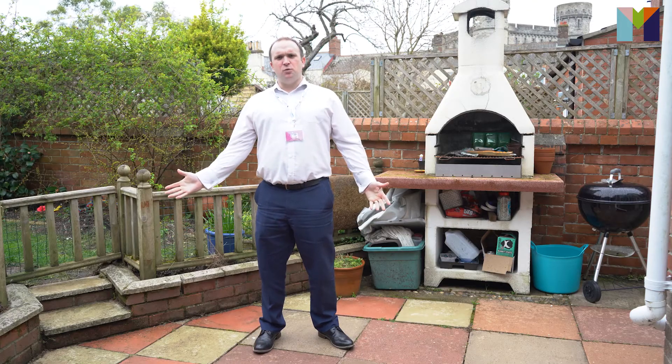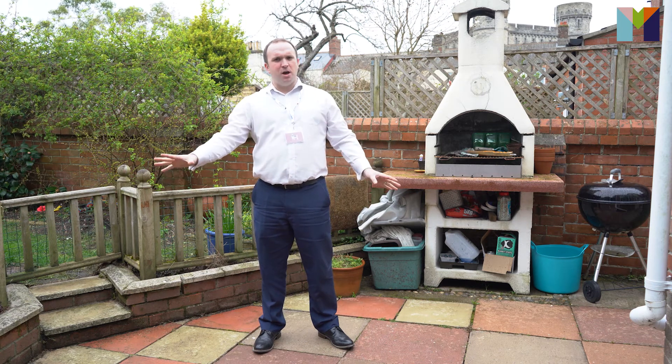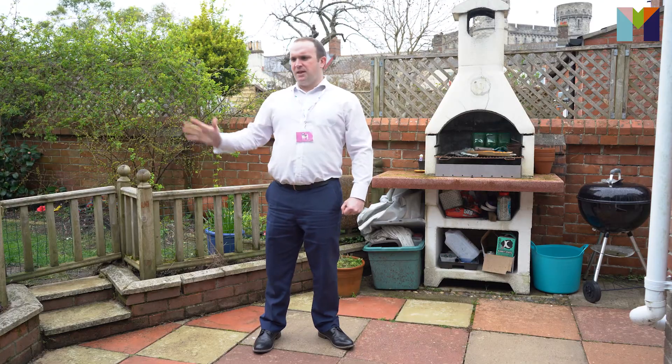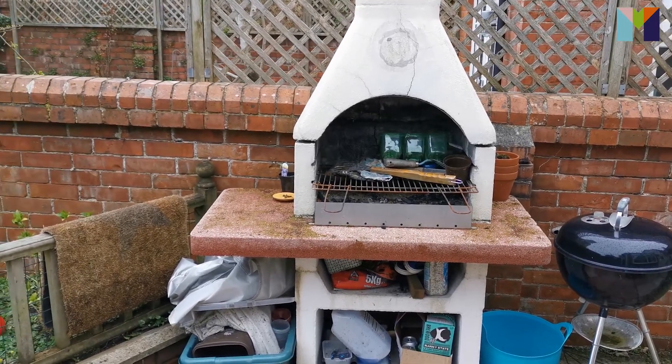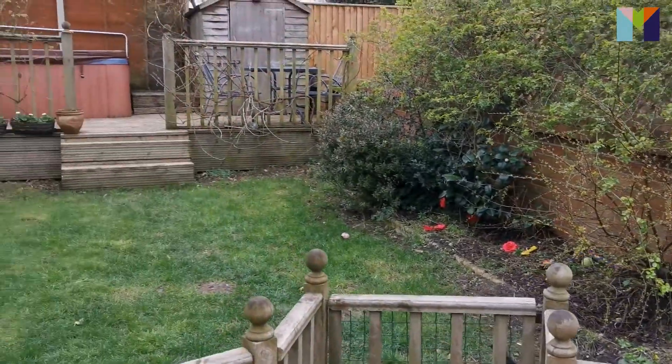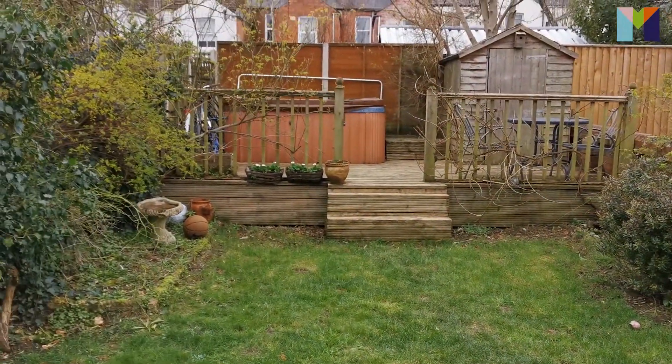We're in the delightful garden, which is westerly facing. You've got this amazing patio area, perfect for barbecues and summer evenings enjoying with friends and family. Beside me, there's a little lawn area with steps up to a decking area, and a lovely hot tub — fantastic again for summer nights.